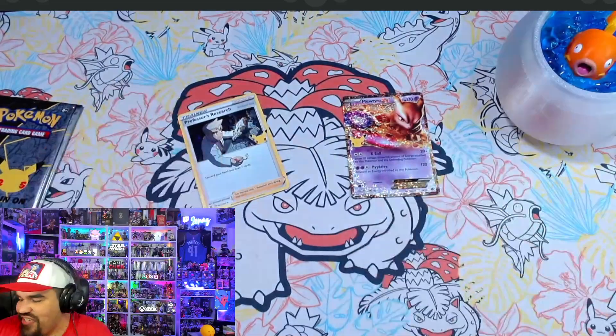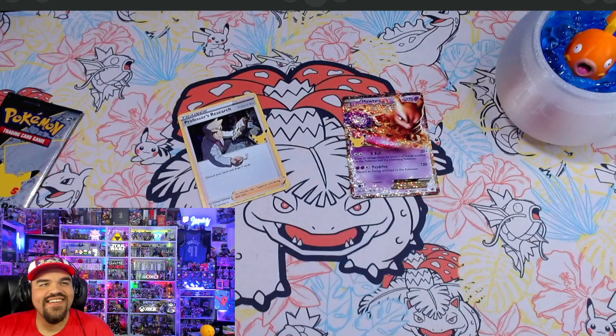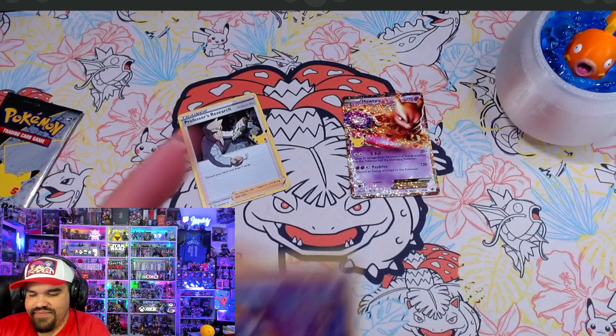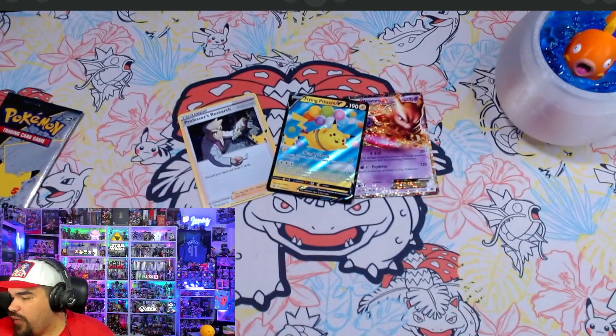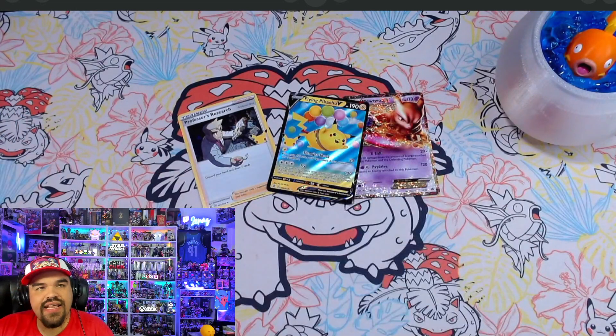A Professor's Research — there we go! We got something good. I had a lot of fun with this set, I'm not going to lie. It was a fantastic time. Next pack: Reshiram and a Flying Pikachu V — that's actually a very playable card right now. I've seen people utilize that, and the VMAX version of Flying Pikachu. Pretty nice card to get.